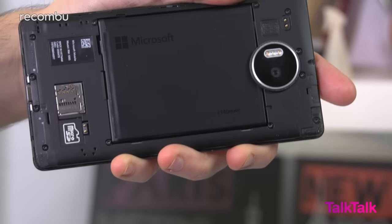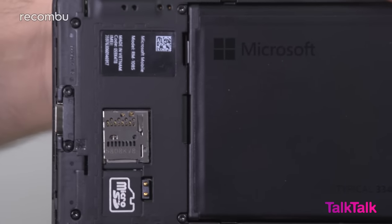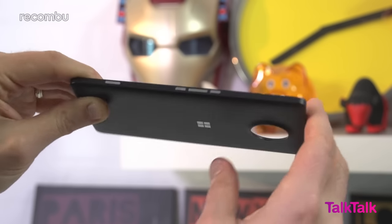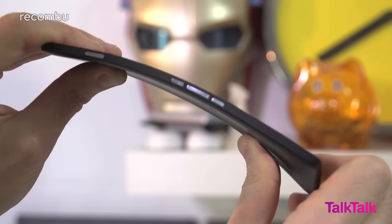Unlike most recent phones, you can actually pop the back off to access the removable battery, SIM card and the microSD memory card slots. That back plate is made of plastic, which feels rather cheap compared with the glass or metal Xperia Z5 or the leathery finish of the LG G4.